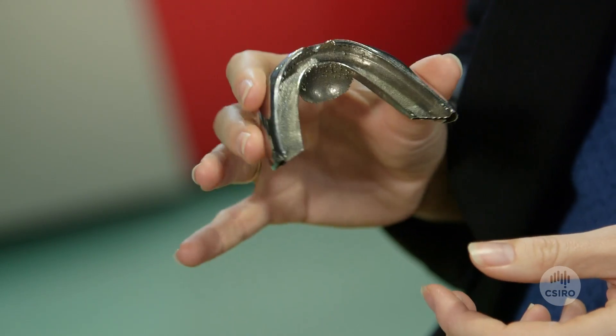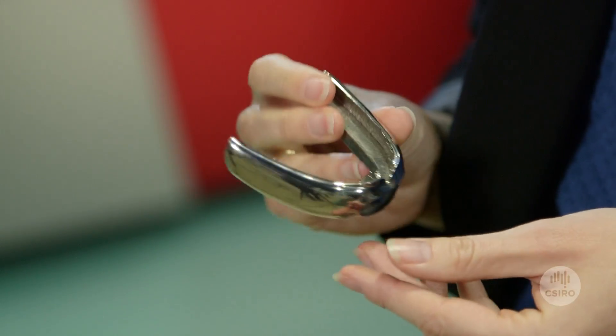We worked with a company called Oventus to 3D print a device that goes into your mouth that helps combat sleep apnea.